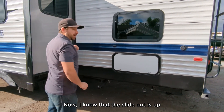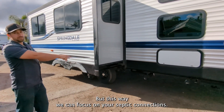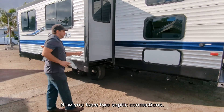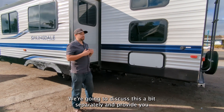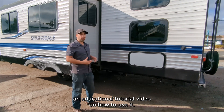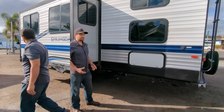The slide out is open behind me, so I'm going to move backwards a little bit so we can focus on your septic connections. You have two septic connections — you have a gray and a black. We're going to discuss those separately and provide you an educational tutorial video on how to use your septic and how to engage that, making sure that there's no messes.